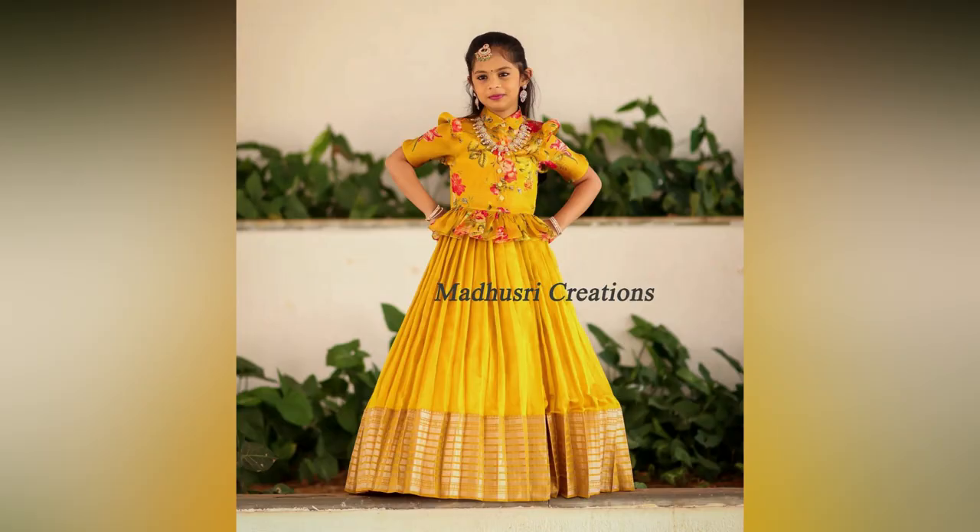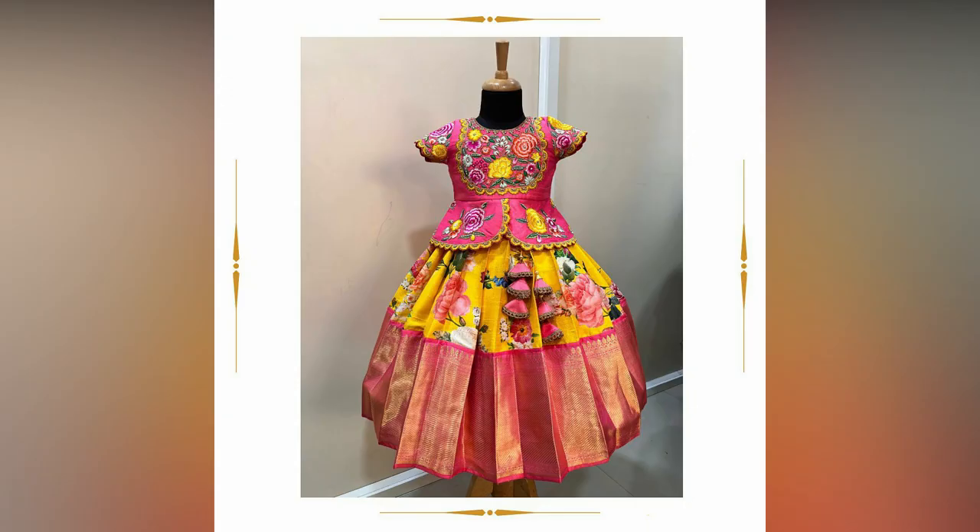If you like the video, please like and share. For more fashion updates, consider subscribing to Allied Studio Wall.